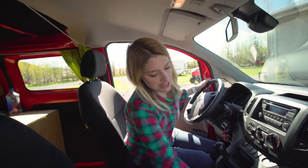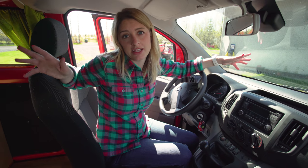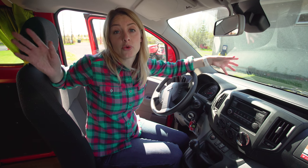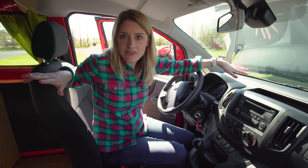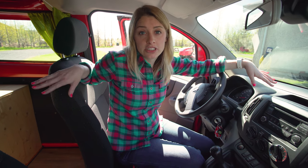Most camper van companies do not rent automatics, and you can't get a camper van with four-wheel drive. So you cannot drive any road that has an F in front of it with these camper vans — the F road is four-wheel drive only and takes you through rougher areas.